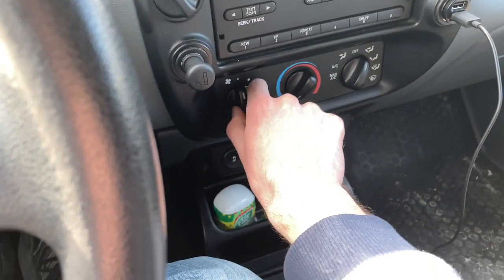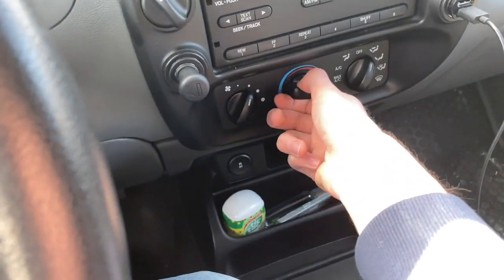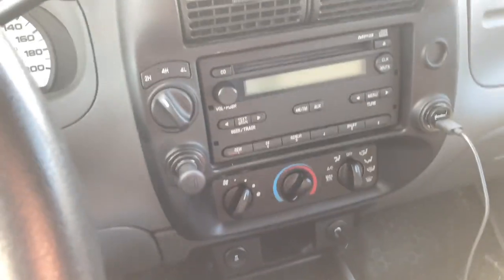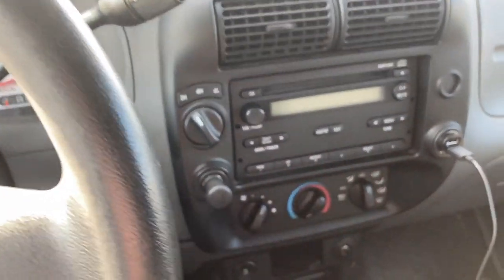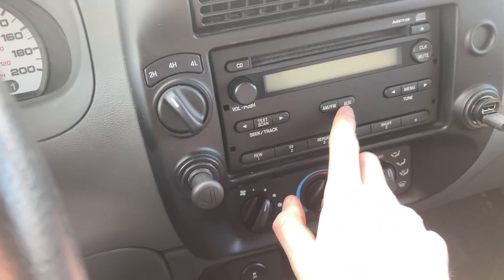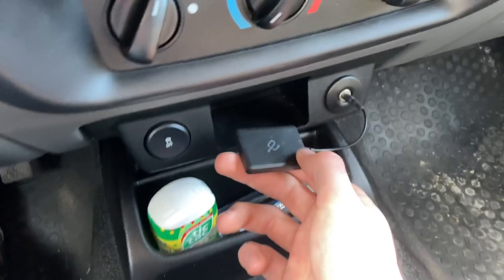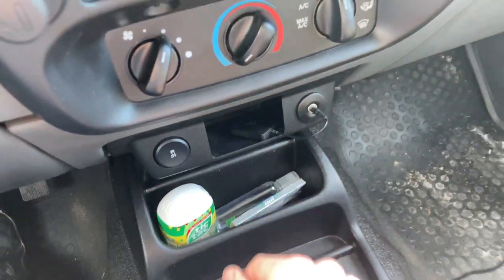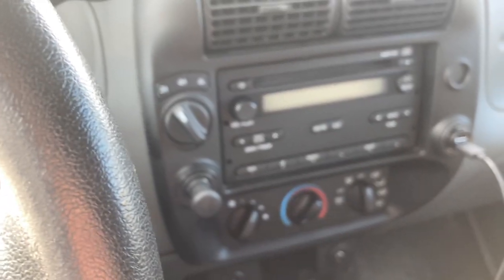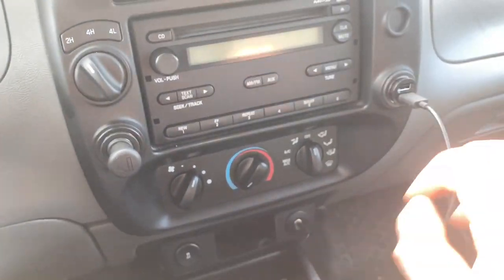The climate control is pretty old-school — you've got your fan speed, temperature, and fan direction knobs. The stock radio works well: AM/FM and auxiliary input so you can plug your phone in. In my case I'm using a Bluetooth receiver so there aren't many cables. There's also tuning for changing stations, a menu, and a CD player.